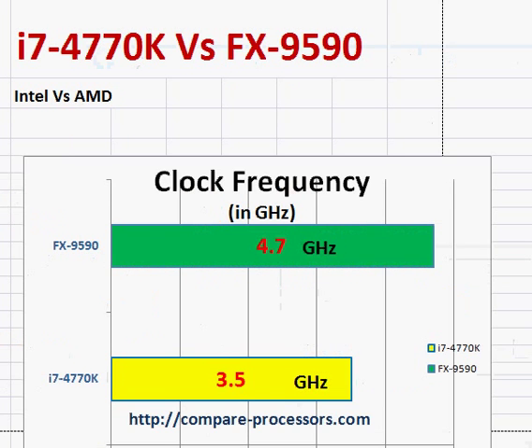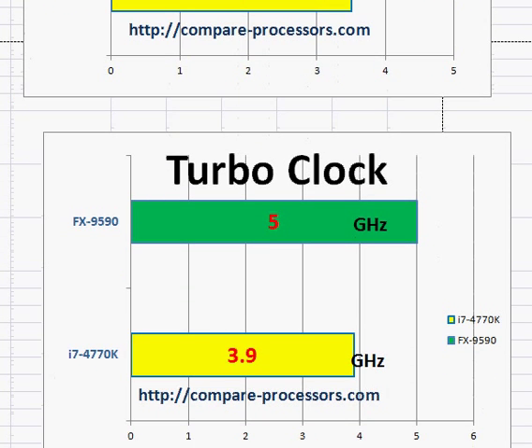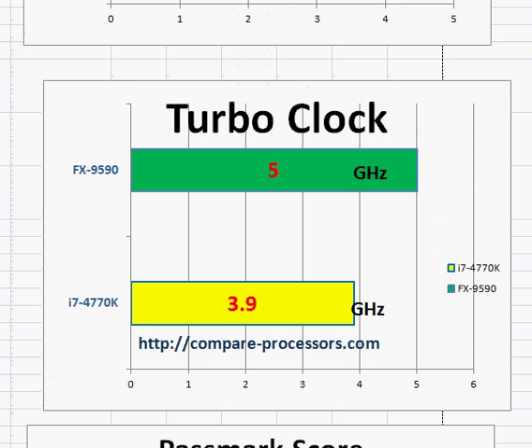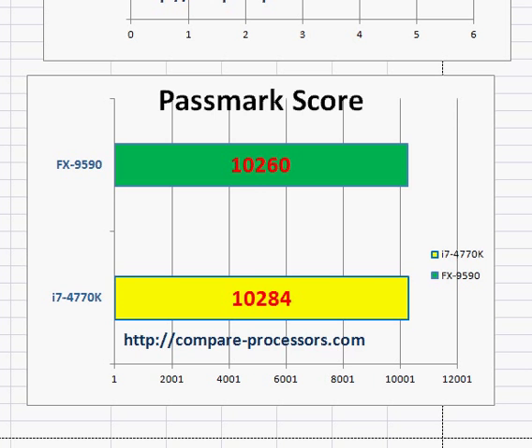In terms of clock frequency, AMD is winning here. Even though there's a historical story where AMD at one point claimed that a processor clocked at 1 GHz was better than the corresponding Intel Pentium 3 or Pentium 4 processors — but that's a long time ago. Looking at the turbo clock frequency again, AMD is winning on clock frequency, but that's only half of the story.